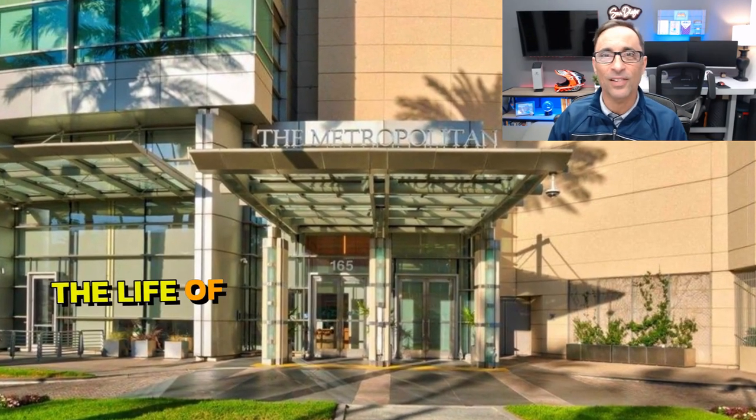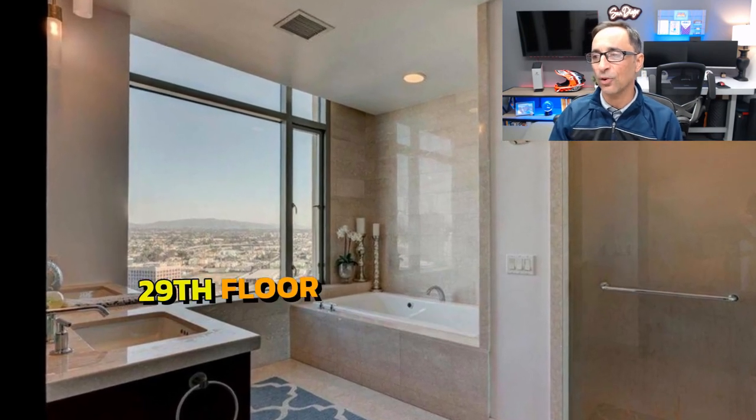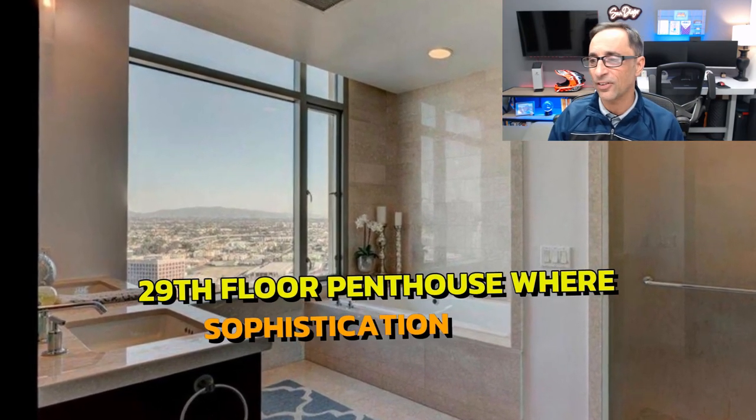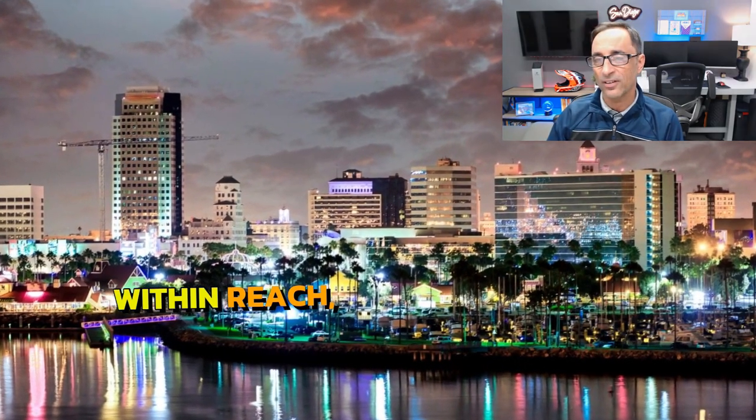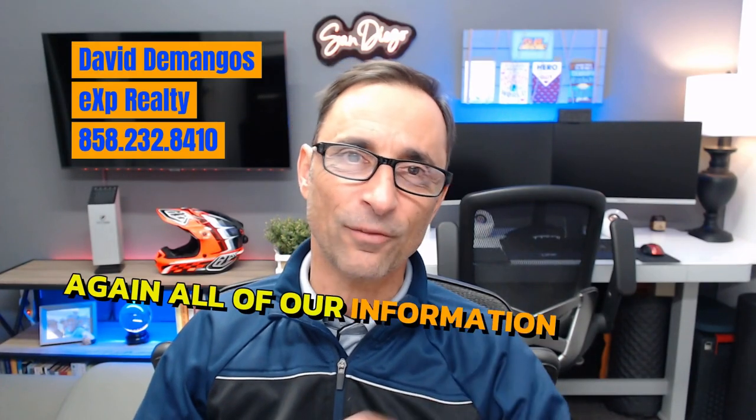Live the life of luxury at the Metropolitan Building's 29th floor penthouse, where sophistication meets unparalleled views and every comfort is within reach. Contact us today — all of our information is in the description. Thanks for watching and we'll see you on the next video.